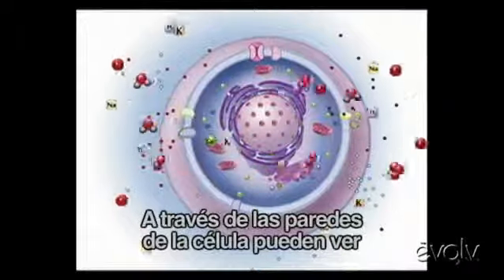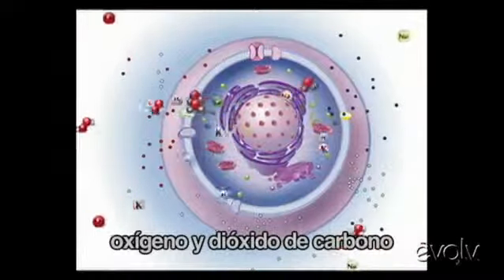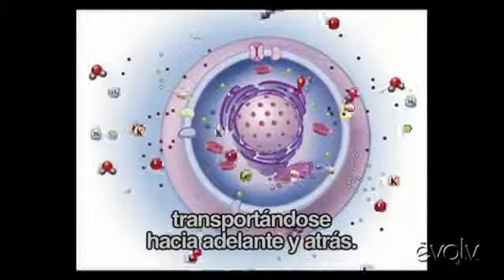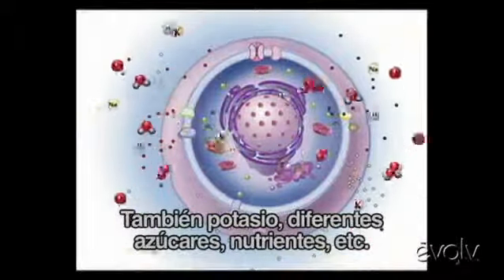You'll see across the cell walls, oxygen and carbon dioxide are being transported back and forth, potassium, different sugars, nutrients, and so on.